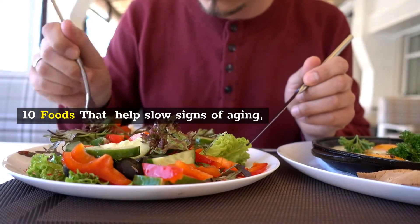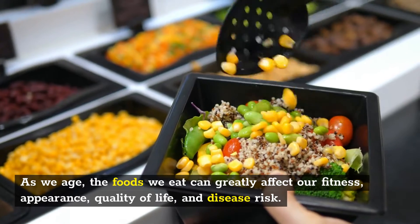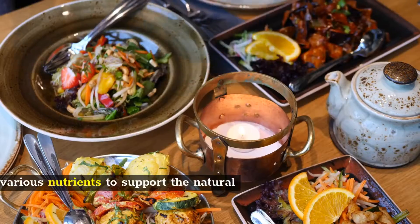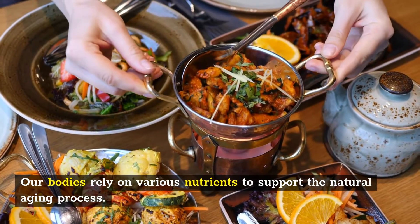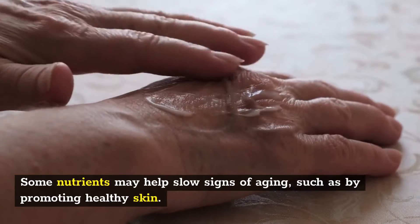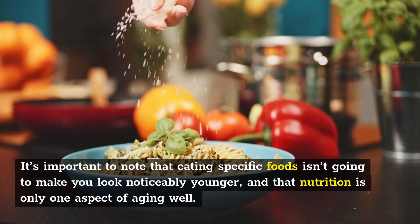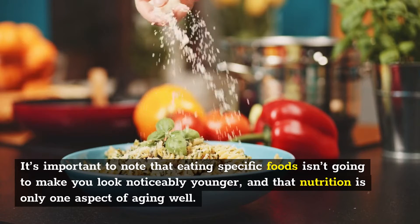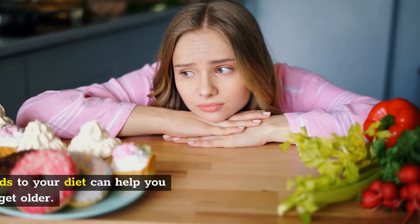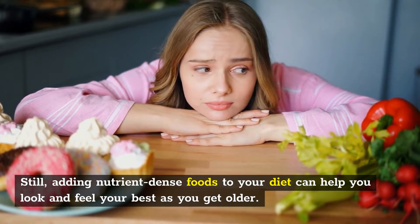10 Foods That Help Slow Signs Of Aging. As we age, the foods we eat can greatly affect our fitness, appearance, quality of life, and disease risk. Our bodies rely on various nutrients to support the natural aging process. Some nutrients may help slow signs of aging, such as by promoting healthy skin. It's important to note that eating specific foods isn't going to make you look noticeably younger, and that nutrition is only one aspect of aging well. Still, adding nutrient-dense foods to your diet can help you look and feel your best as you get older.